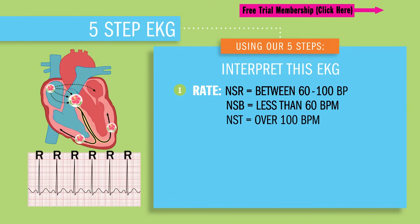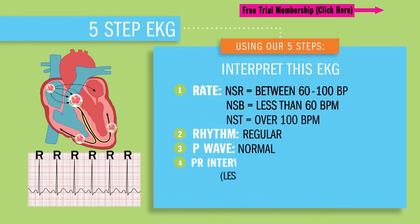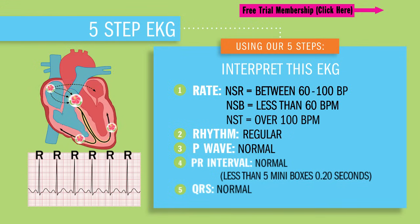Using our five steps, let's interpret our sinus rhythms. Step one: counting the R peaks, then multiplying by 10 because every single strip is usually a 6-second strip. Normal sinus rhythm is between 60 to 100 beats per minute. Normal sinus brady is less than 60. Normal sinus tachy is over 100. Step two: the rhythm — all of these will be regular and evenly spaced out between our R peaks. Step three: the P wave will be present, normal and upright. Step four: the PR interval is going to be normal, basically less than five mini boxes. And lastly, our QRS — those ventricles depolarizing or basically squeezing — it's going to be normal, upright, and less than three of those mini boxes wide.